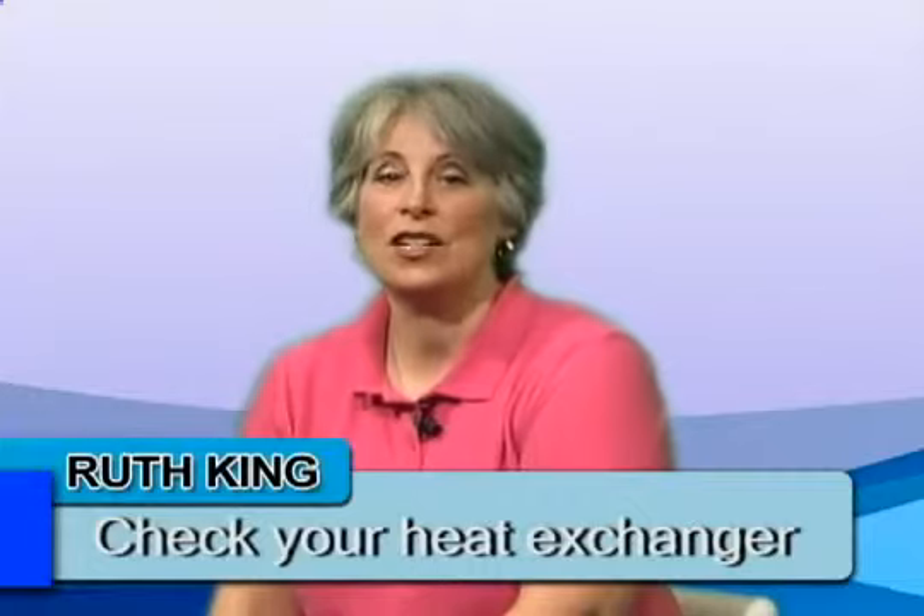Tip number four: make sure that your heat exchanger is checked during your fall maintenance. Your heat exchanger is the heart of your heating system. A crack in your furnace's heat exchanger is like a leaky heart valve or leaky arteries — instead of leaking blood into your body, a heat exchanger could leak dangerous carbon monoxide into your home. When our service technicians perform your fall maintenance, they will check your system for cracks and give you options if a cracked heat exchanger is found.